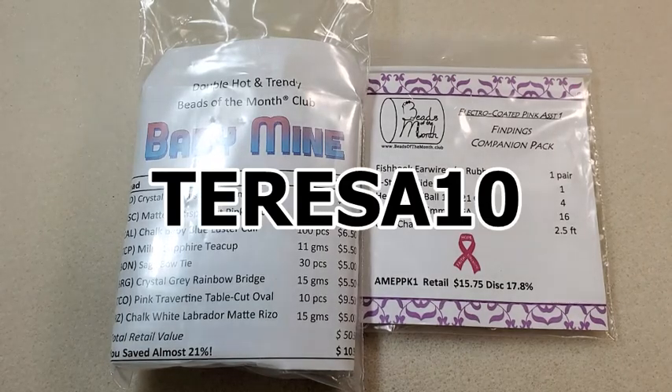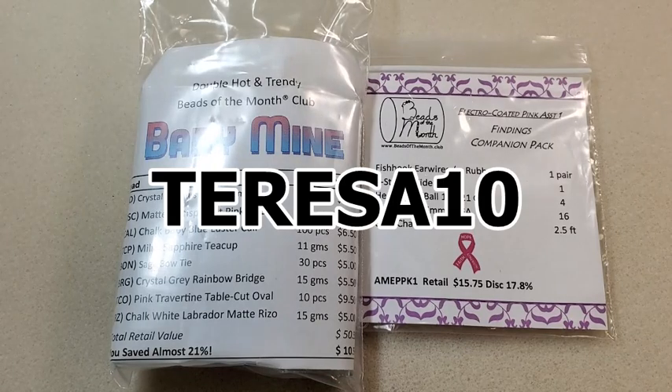I have a coupon code — it's Teresa10. I'll put it on the screen and in the description box below, along with a link to their website where you can sign up. The code will save you 10% off the first month of whichever club or clubs you subscribe to. And if you decide to subscribe to the Rotating Beads of the Month Club, the one that I get, they'll put you on the same rotation that I'm on if you use my code.